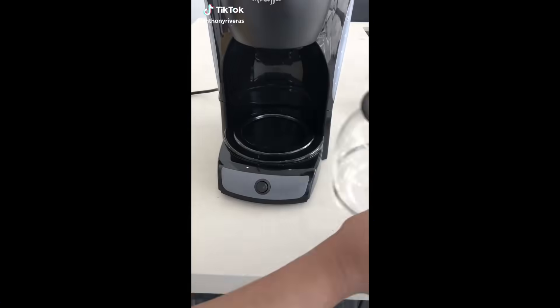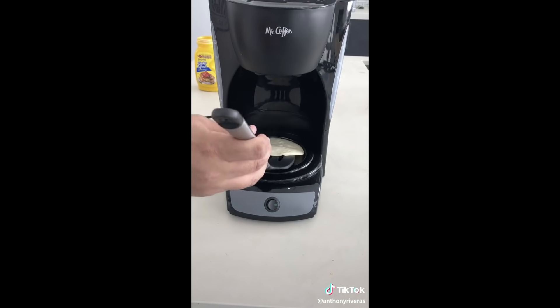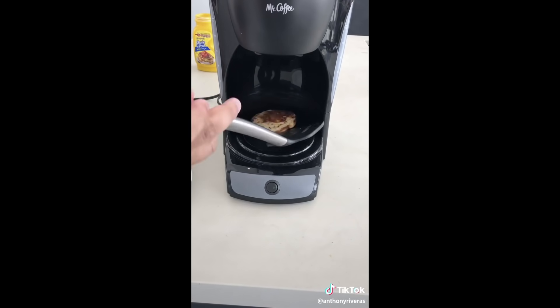For life hack number one — have you ever been stuck in a hotel past breakfast time but you really want pancakes and don't have a stove? Well, don't worry, because I found a hack for how you can make pancakes without a stove. Let's watch.